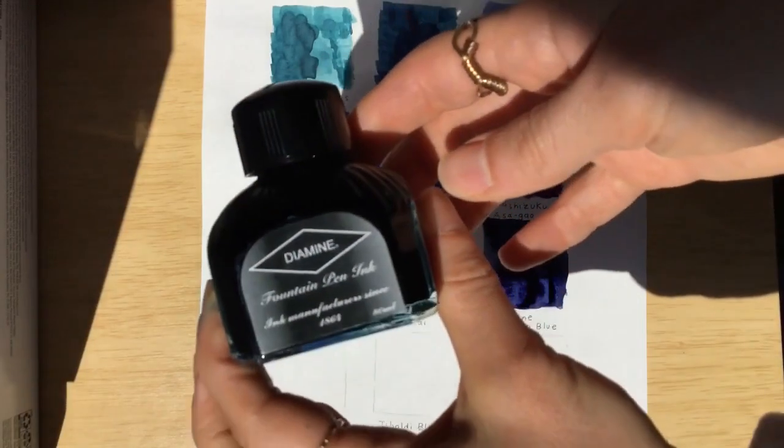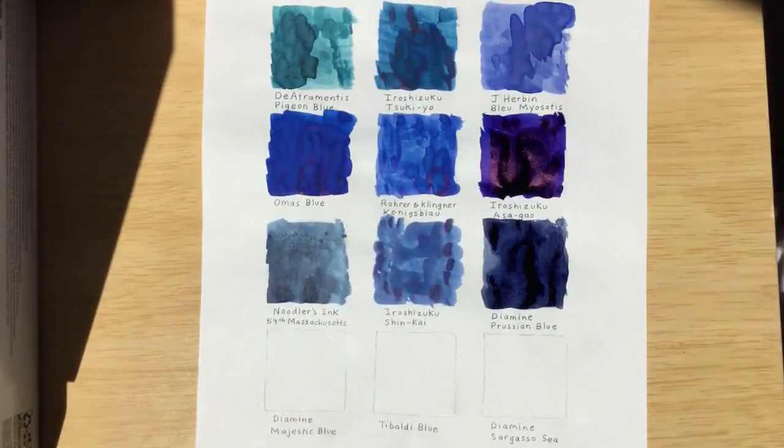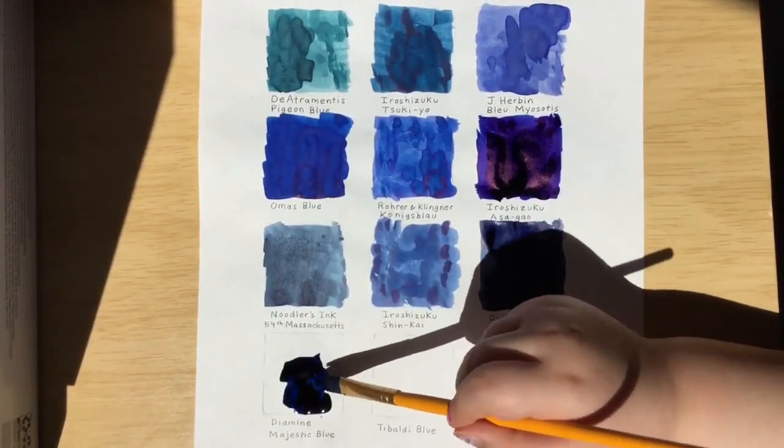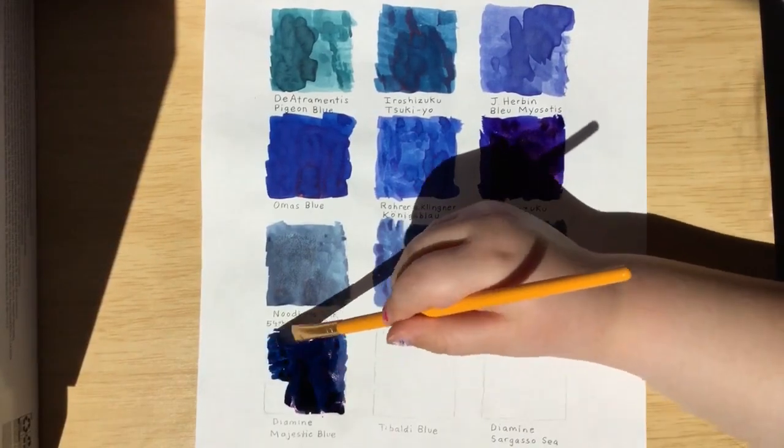The next ink is Diamine Majestic Blue. Majestic — is it going to be majestic? I hope so.